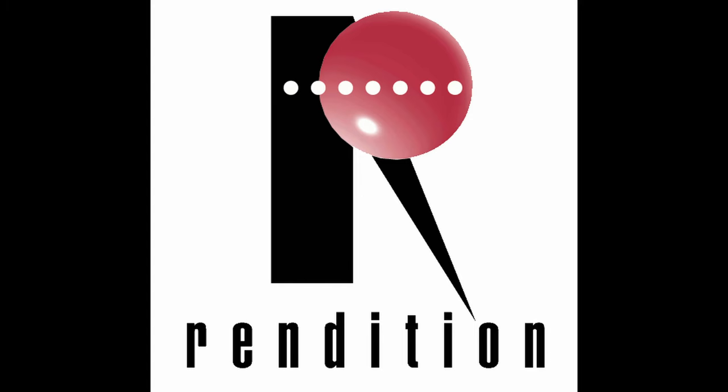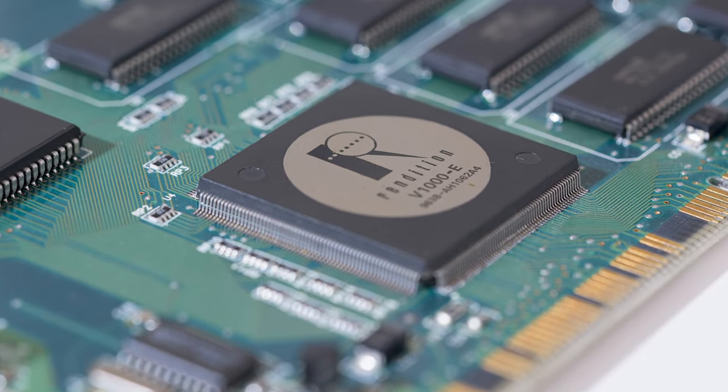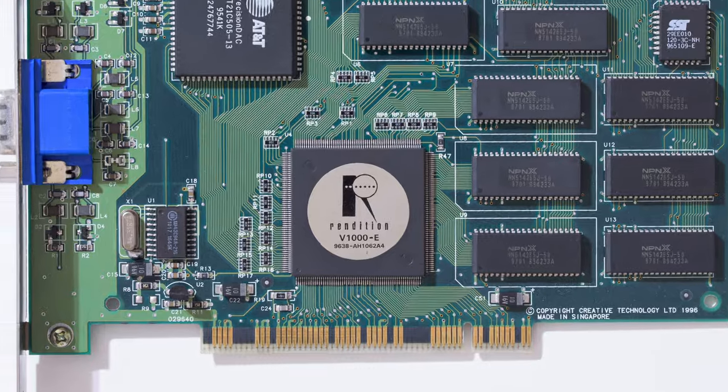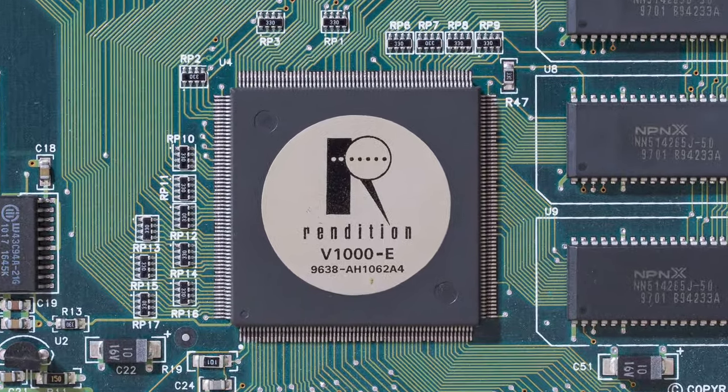Rendition was founded in 1993 in Mountain View, California. They announced their first chipset, the V-1000, in 1995, but production was delayed and the chipset was finally released in October 1996.